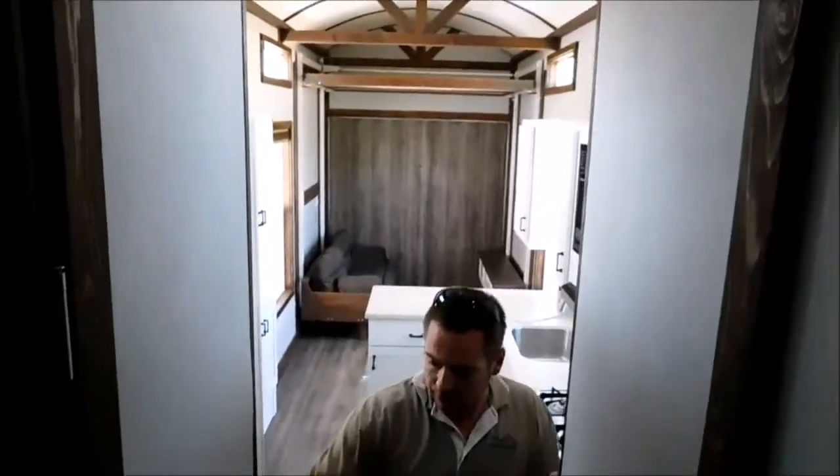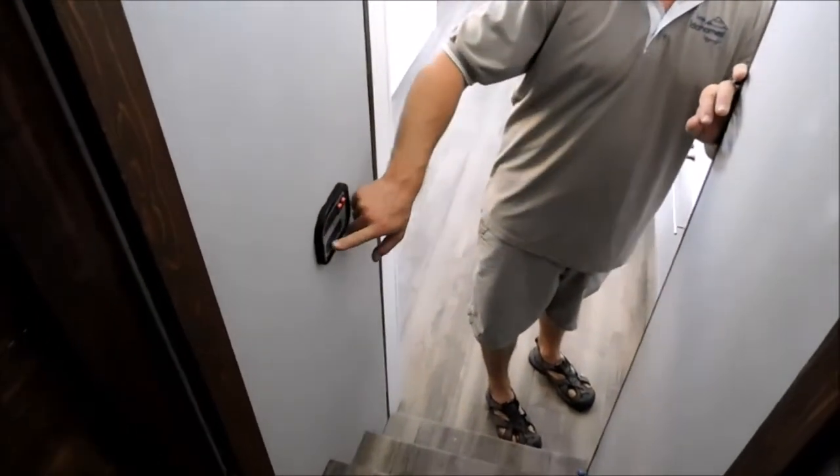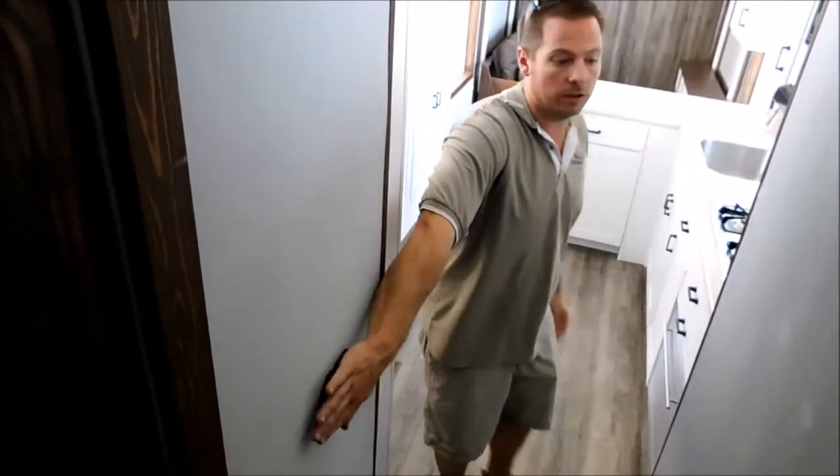Walking back down there's our standard control panel here — it shows our battery power, fresh tank, gray tank, and black tank levels. Our water pump and water heater switch are also there.